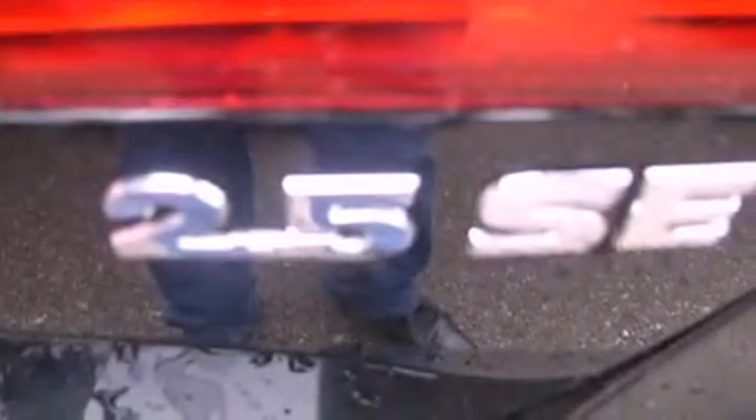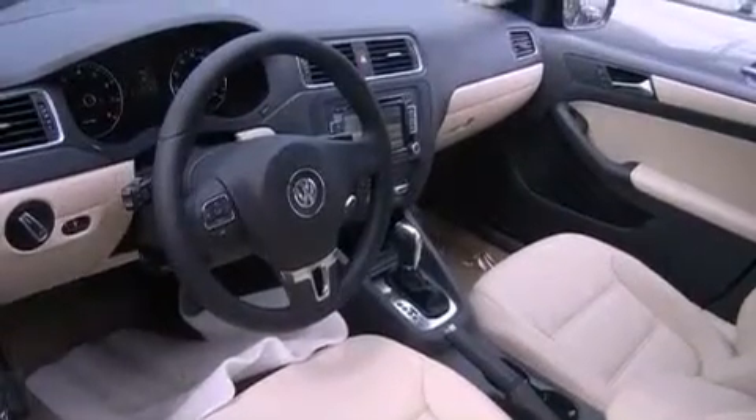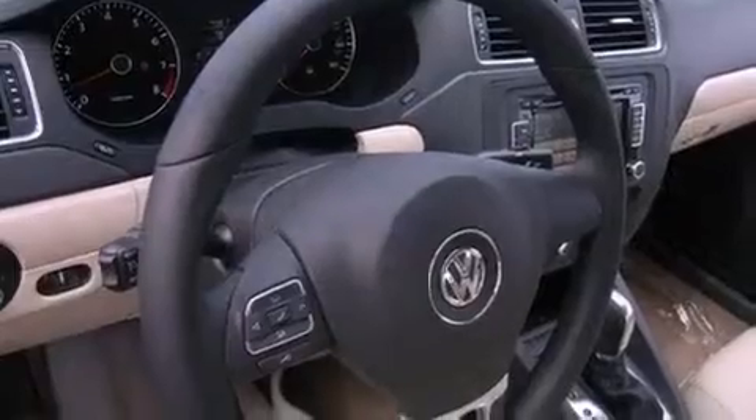The following features are also included: cruise control, heated side view mirrors, a rear window defroster, tinted glass, an anti-lock braking system, side curtain airbags, and air conditioning.